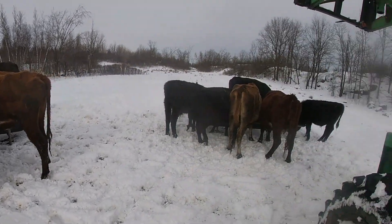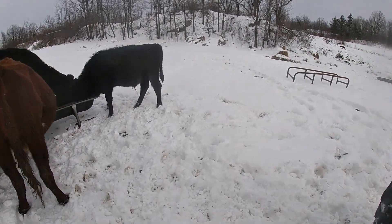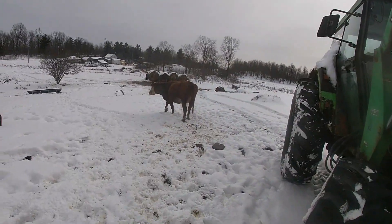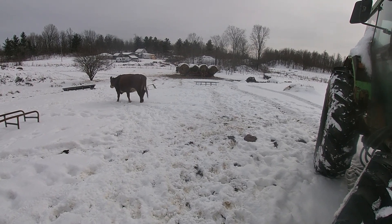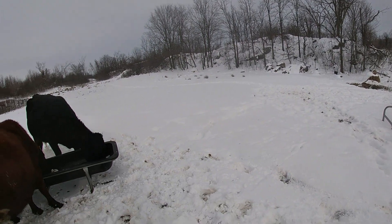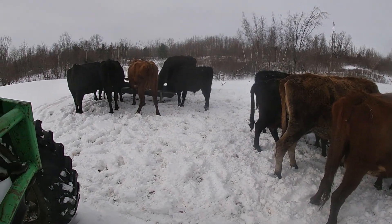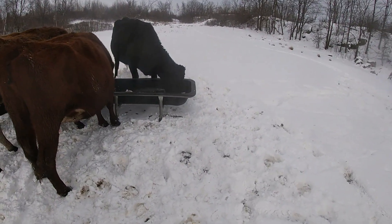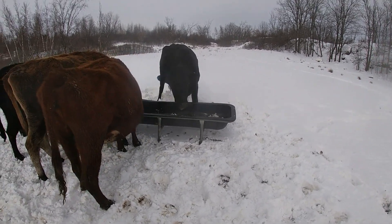We've got some snow coming in. Give them a little extra green. You're all right, sweetie. Well, the rest of them are down at the Siley's bale. As you can see, they make sure they give every last little bit of it. Right, Gertie?